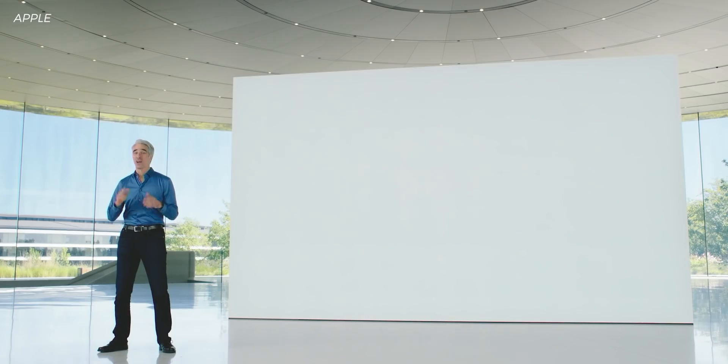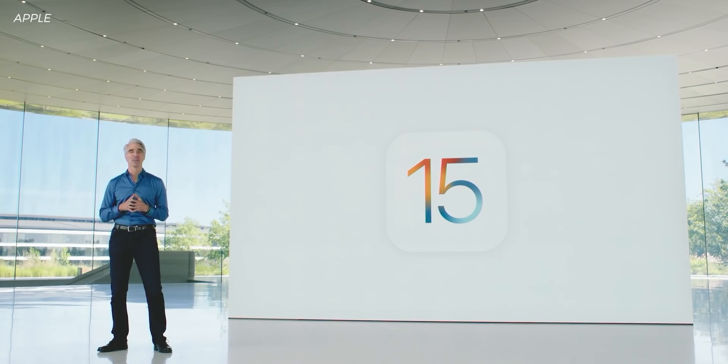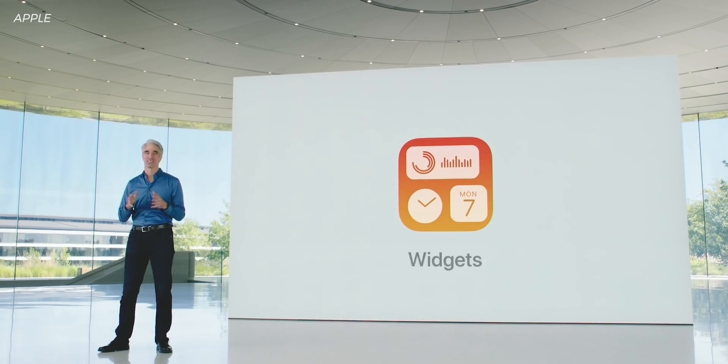Thanks to Bright Cellars for sponsoring this video. With iPadOS 15, we're taking this versatility further, making iPad even more capable and more intuitive. And we started right on the home screen with widgets.